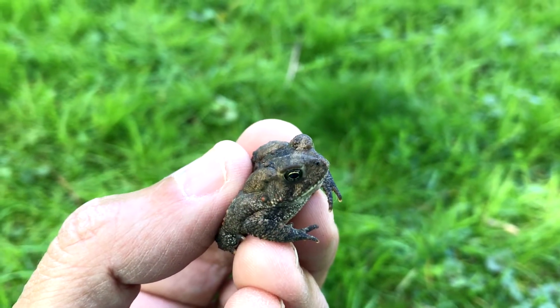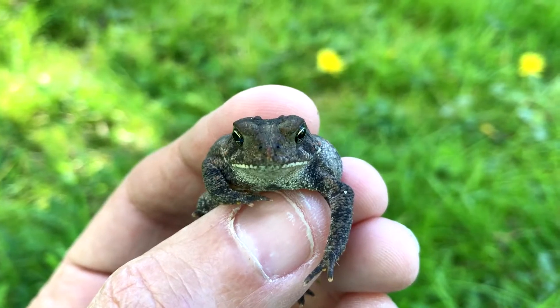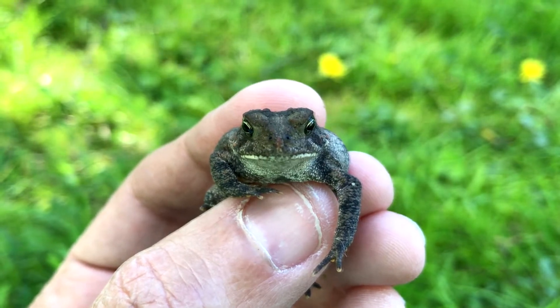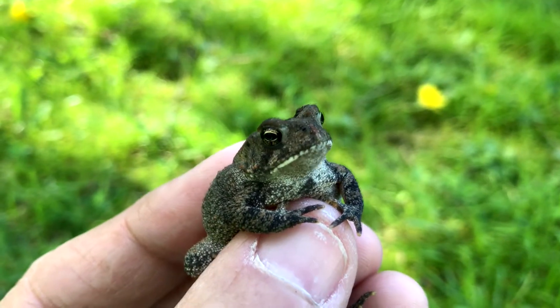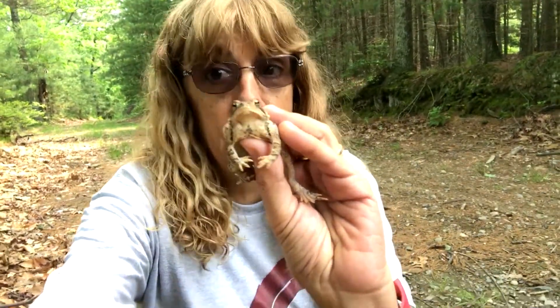First little toad of the year! Hey little guy. I was so happy to find him. So he was in our yard — Chris was doing some raking and I went to go fill up the watering can to fill my bird bath, and there he was. So I'm gonna let him go in a safe place. You guys know me, I'm always happy to find a little toad.